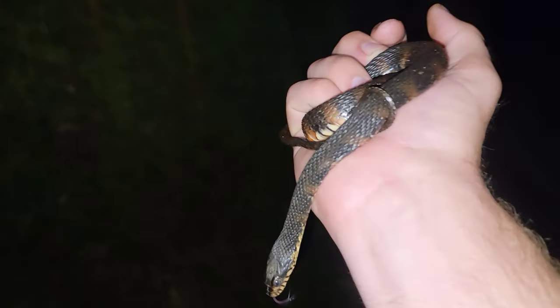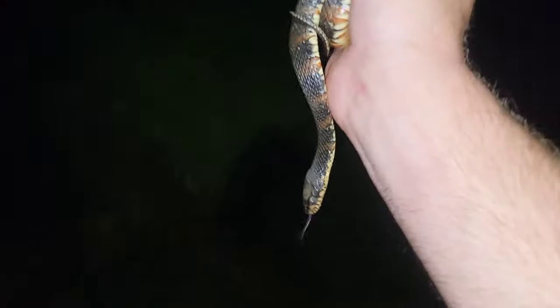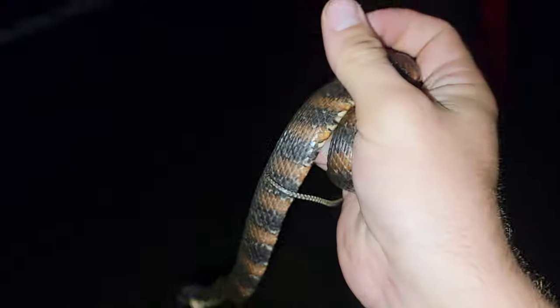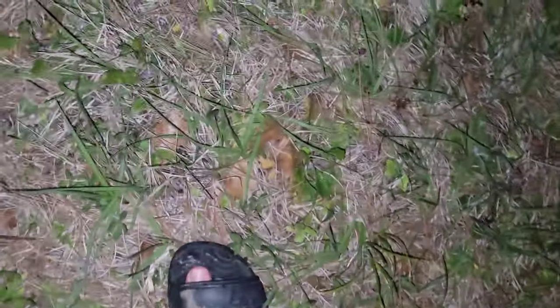Next live snake of the night is a banded water snake. I just cruised a mud snake that was five and a half feet long — dead, of course, they always are. But anyway, cool banded water snake. He was crossing the road so I'm going to put him back over on the other side, well off the road.